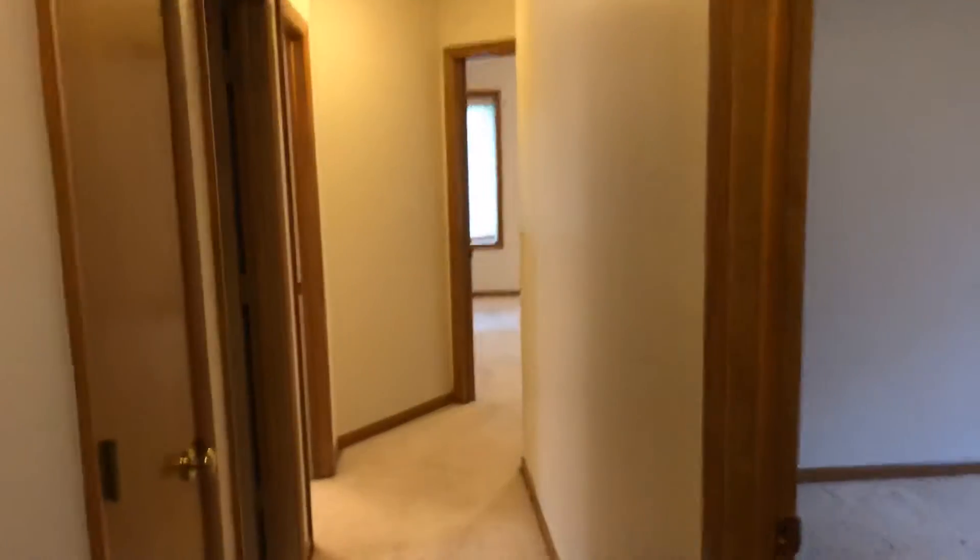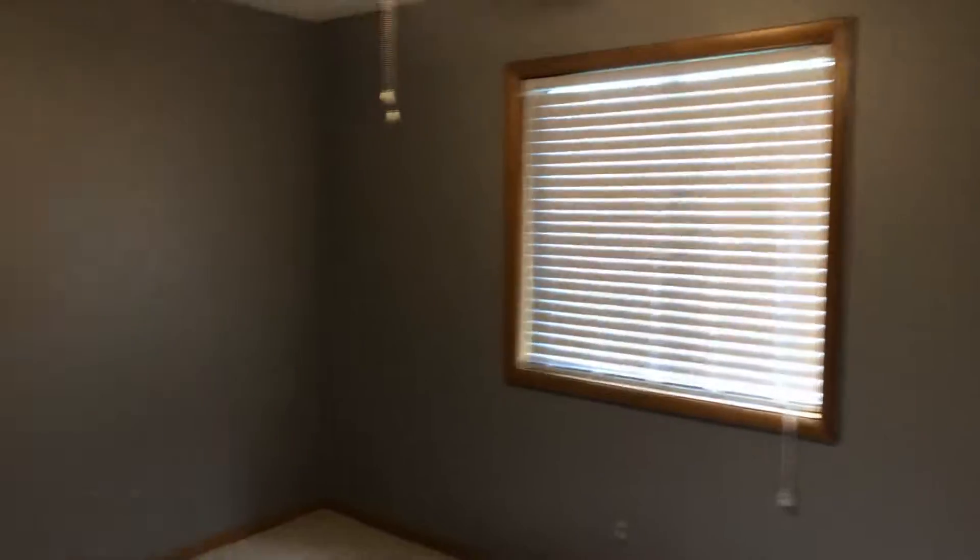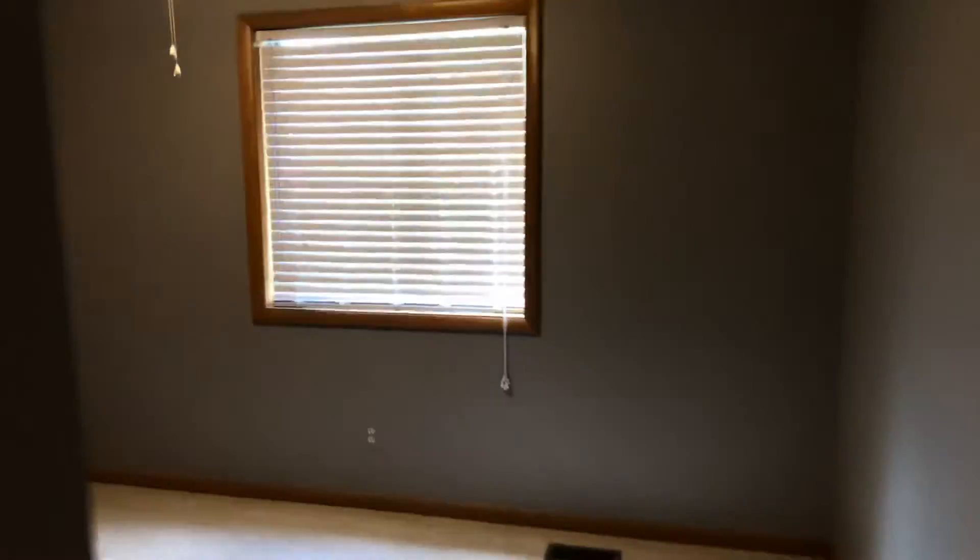Heading upstairs now. This would be our second bedroom, third bedroom, and a second full bathroom.